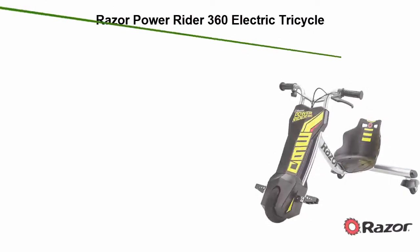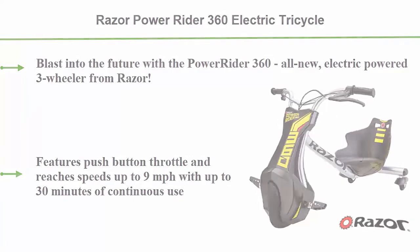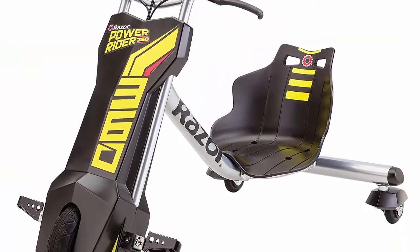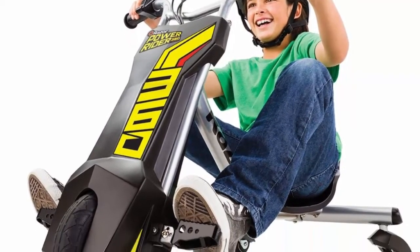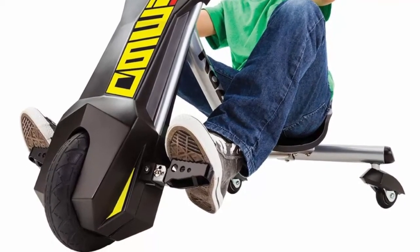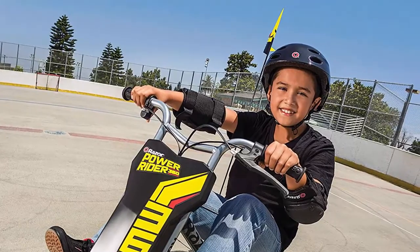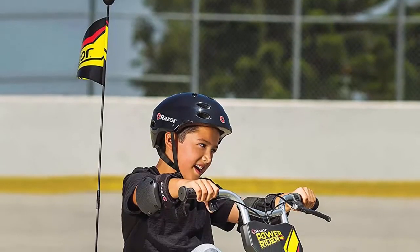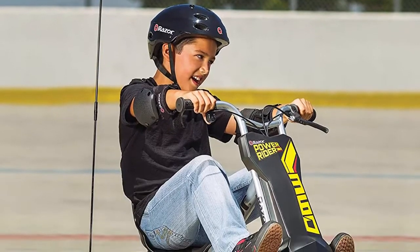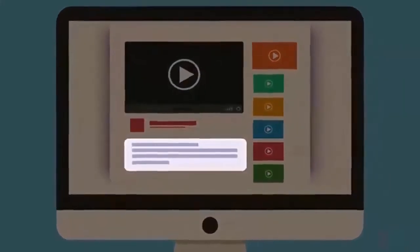Top 4: Razor Power Rider 360 Electric Tricycle — plastic, rubber, and steel construction. Blast into the future with this all-new electric powered three-wheeler from Razor. Features a push-button throttle and reaches speeds up to 9 miles per hour with up to 30 minutes of continuous use. Cut full 360-degree spins, slide, and even drift on its dual inclined rear caster wheels. Includes a front hand-operated braking system, high-impact pneumatic front wheel, 12V rechargeable battery system and charger. Recommended for ages 8 and up, supports riders up to 120 pounds.